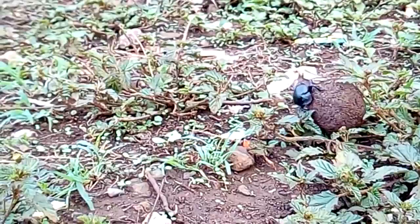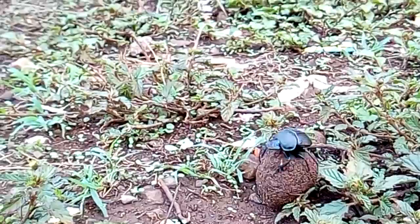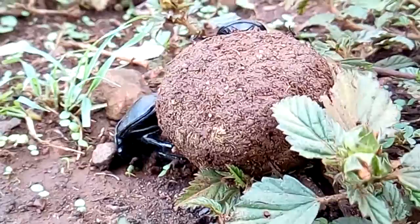Dung beetles can roll up to 10 times their weight. Male dung beetles can pull 1,141 times their own body weight.